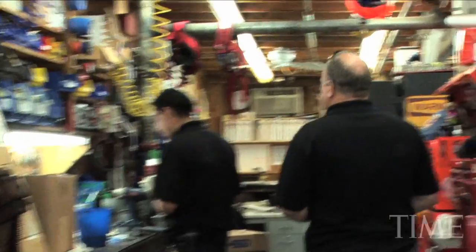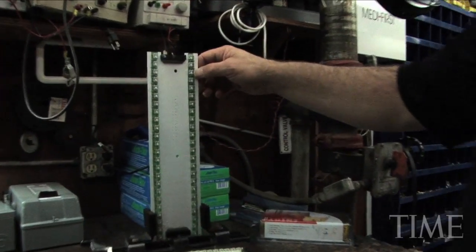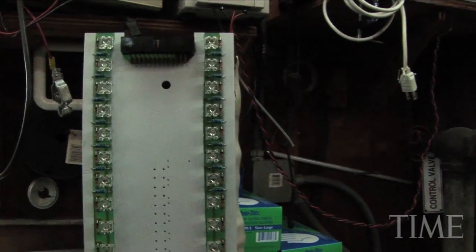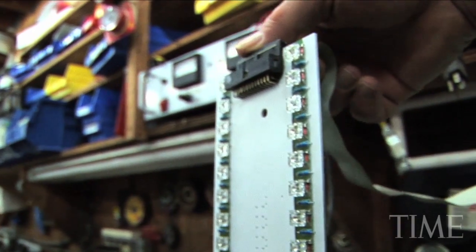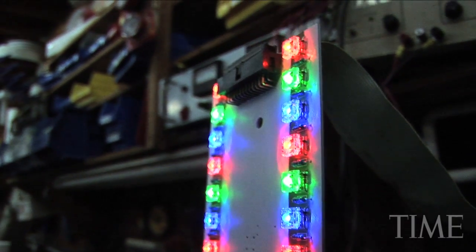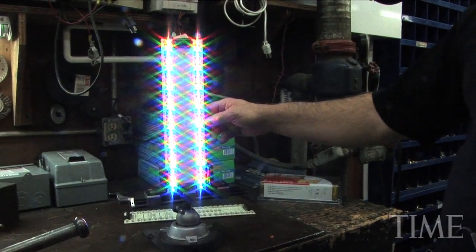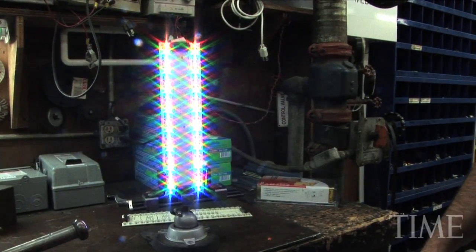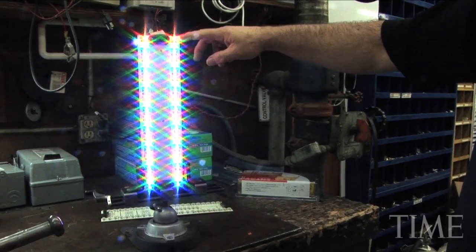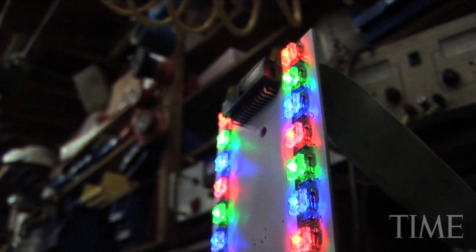If programming the Ferris wheel is like learning to play the piano, Dana has a lot more keys to work with. Here in the maintenance shop is one LED light board, but there are 1,500 light boards on the Ferris wheel outside and a total of 160,000 LED lights. The computer tells which light to turn on on which circuit board — if it's told to turn on only the red LEDs, only the red ones come on, likewise with blue and green.